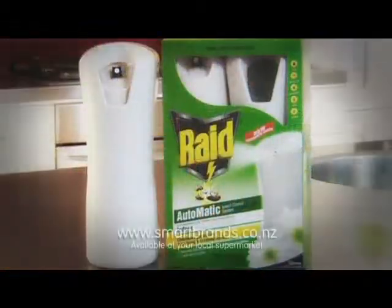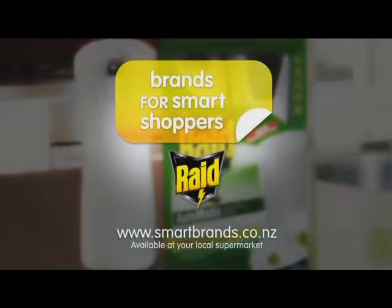So for ultimate insect protection, choose RAID.